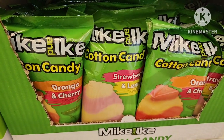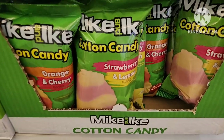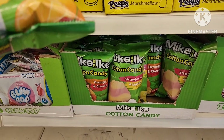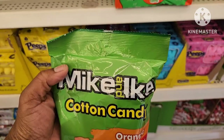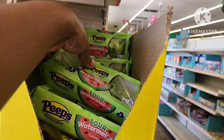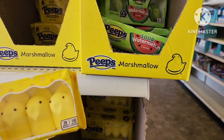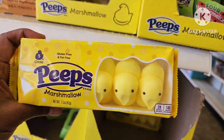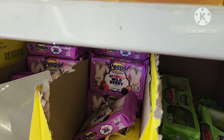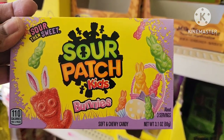I came across some Mike and Ike cotton candy — they have the Orange and Cherry, and then the Strawberry and Lemon. It is a 2-ounce bag. And of course they have all of their Peeps — the Sour Watermelon Peeps, just the regular Peeps, the Sparkling Wild Berry Peeps, the Milk Chocolate Covered Peeps, and the Sweet and Sour Patch Kid Bunnies in a 3.1-ounce box.